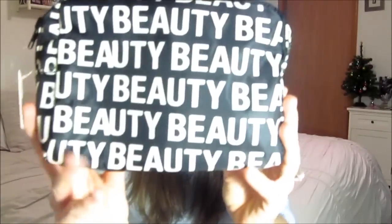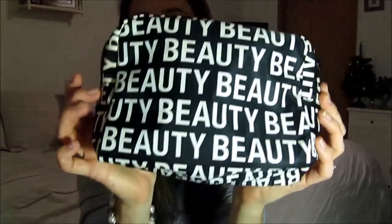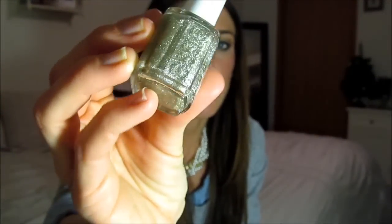I got all of this from Santa, aka my parents — these were some stocking stuffers. I got this cute beauty makeup bag; my mom got it at Forever 21 and stuffed little perfume samples inside so I can try out different perfumes. Then I got a nail polish — this is Essie Beyond Cozy, it's really sparkly and pretty. I'm so into sparkly and glittery things right now. She also got me a nail file, I think also from Forever 21.